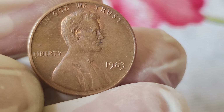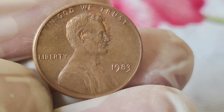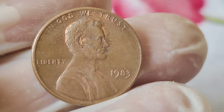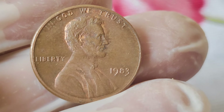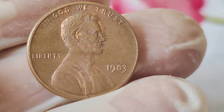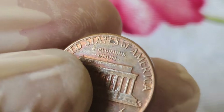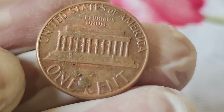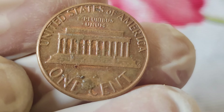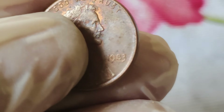Released as part of the United States Mint's regular coinage, the 1983 penny holds a special place in the hearts of collectors due to its unique composition. Unlike other pennies minted before and after, the 1983 penny was struck in both copper and zinc varieties. Due to a transition in the minting process, some pennies were minted with a predominantly copper composition, while others featured a zinc core coated in copper, making the 1983 penny a standout among collectors.